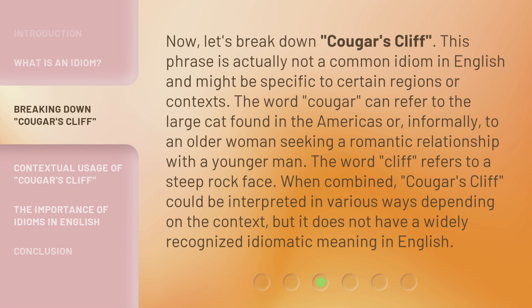Now, let's break down 'Cougar's Cliff.' This phrase is actually not a common idiom in English and might be specific to certain regions or contexts. The word 'Cougar' can refer to the large cat found in the Americas, or informally, to an older woman seeking a romantic relationship with a younger man. The word 'Cliff' refers to a steep rock face. When combined, 'Cougar's Cliff' could be interpreted in various ways depending on the context, but it does not have a widely recognized idiomatic meaning in English.